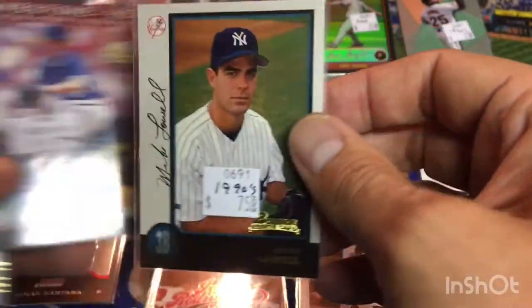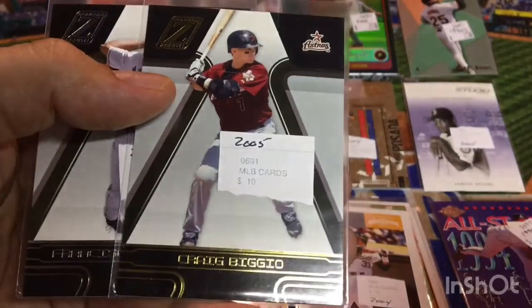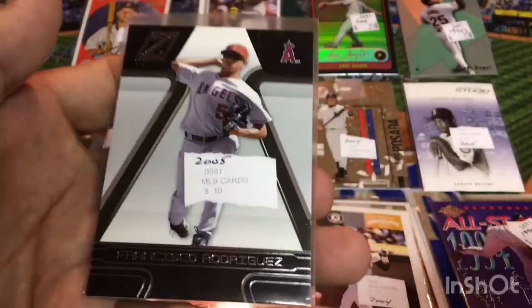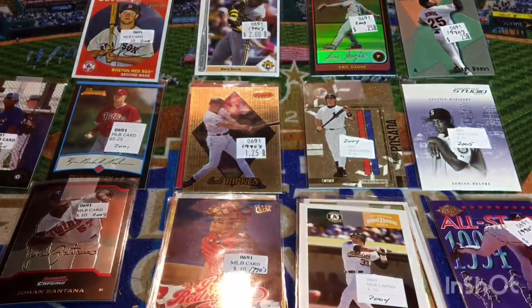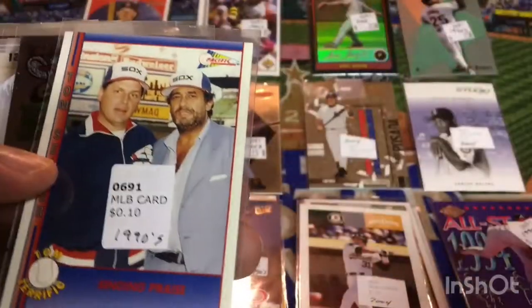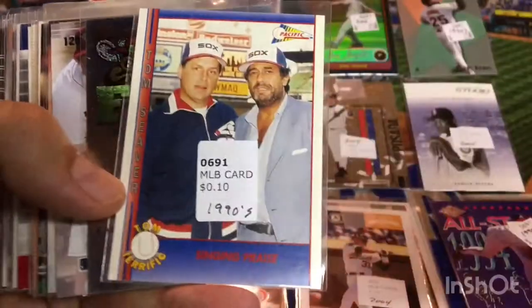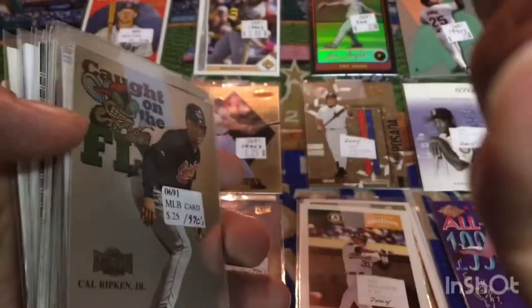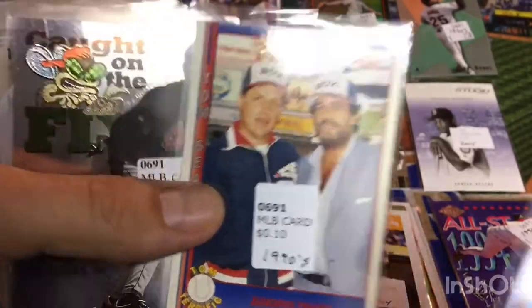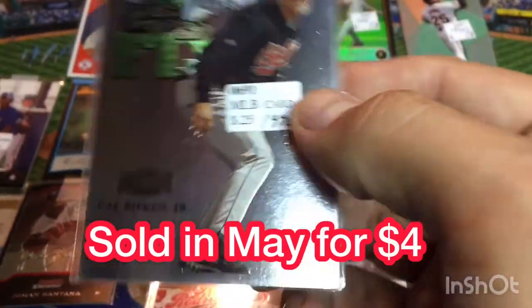And then we got a Nolan Ryan. We got a Mike Lowell — Bowman rookie card of Mike Lowell with the Yankees; I'd forgotten he was with the Yankees at all, I just remember him with the Florida Marlins. Got a Tombstone Pizza Cy Young — David Cone. We got a Craig Biggio here from Donruss Zenith, kind of the gold version. And then we've got a regular base version of K-Rod, Francisco Rodriguez. We're going to wrap this thing up here — look at this old-school Tom Seaver, Tom Terrific.